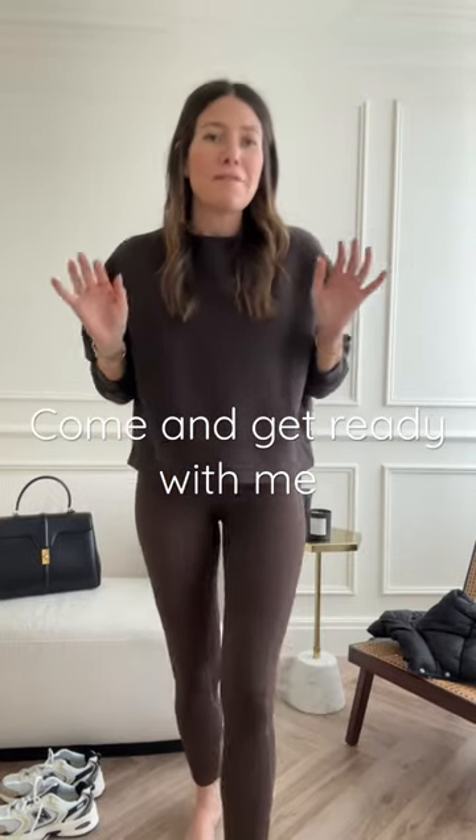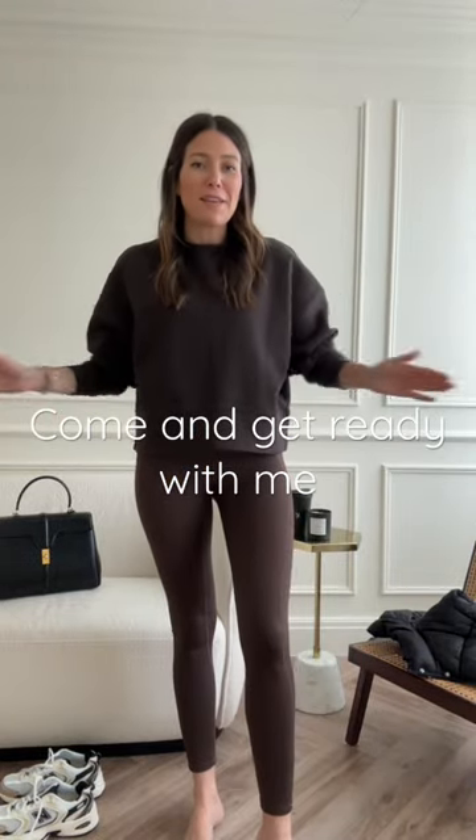Come get ready with me. I am in my favorite kind of outfit: leggings, boxy sweatshirt, socks, trainers, gilet, bag. This is just such a go-to look for me at the moment, but it's all about the details.